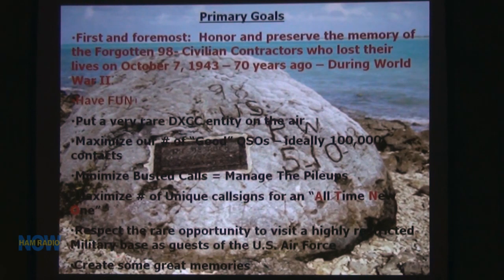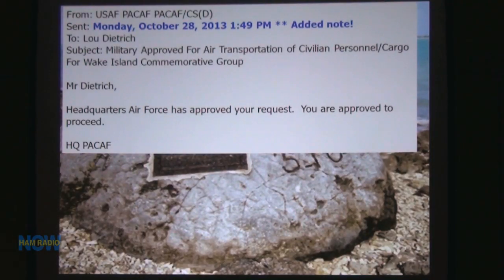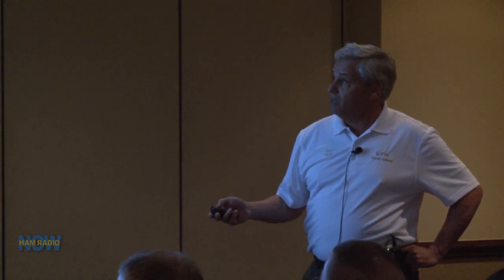On the 20th of October, we finally got the okay. The approval said: 'Approve your request — you're approved to proceed.' And I jumped around and cried. This was our schedule. We got the approval and had to hurry up and get to Honolulu, which was no insignificant feat — guys had to make reservations, we got our hotel set up, and all 12 guys arrived in plenty of time. Then we had to get out to Wake on the Air Force Transport, set up for the first.